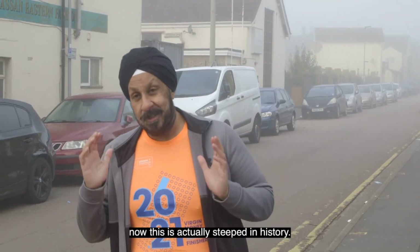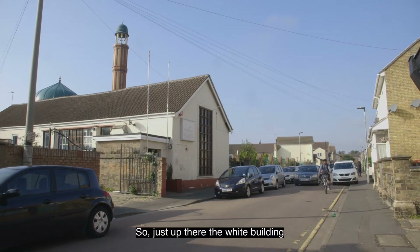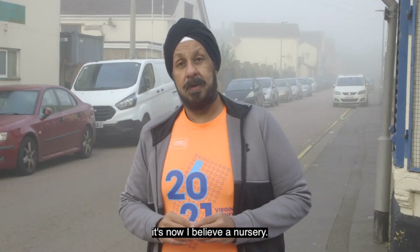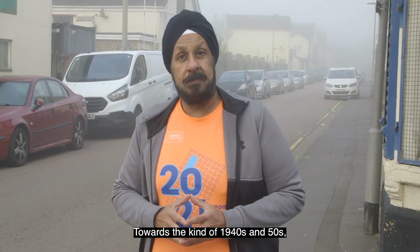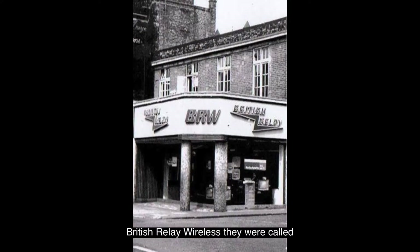Behind me is Cobden Street, which is actually steeped in history. People won't see a lot of this because sadly a lot of that history has disappeared. Just up there, the white building is what used to be the Ukrainian club — it's now a nursery. The big gaping hole next door used to be quite a large building, a chapel. For many years in the 1900s it operated as a chapel, a place of worship. Towards the 1940s and 50s it actually became a centre for what was British Relay Wireless — effectively where television was being broadcast and disseminated around Peterborough. This is way before cable and satellites.